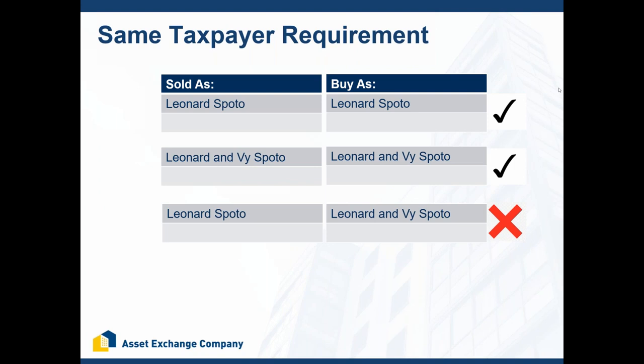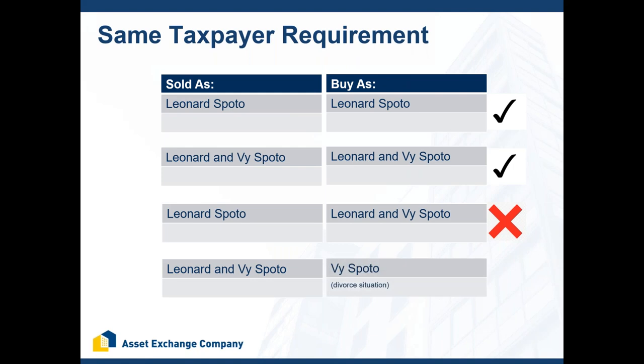If a single person owned real estate before getting married and never added a spouse to the property, you can do a corrective deed to add the spouse to the sale property and then sell and buy as a married couple — or just sell as a single person and hold the replacement property in the single name for a year or two before adding the spouse to title. What about divorce situations? As long as there's a divorce decree and a true divorce situation, the spouses should have flexibility to do their exchanges independently.